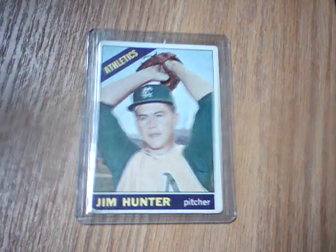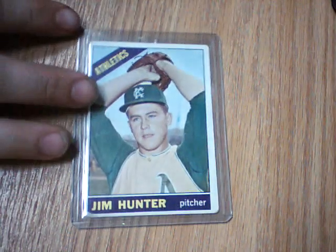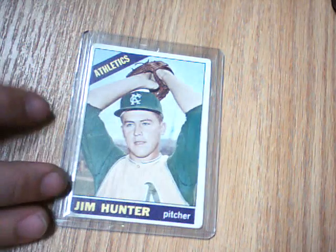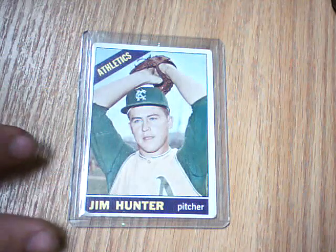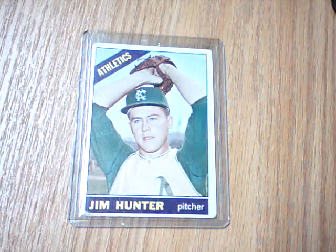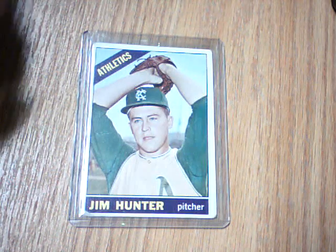What's up YouTube, Americana Doug here with some pickups and also two TTM successes. First we'll start off with the vintage card of the day — it is a 1966 Topps Jim Catfish Hunter, third year card.